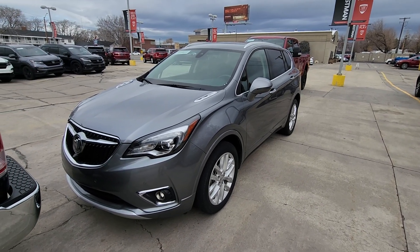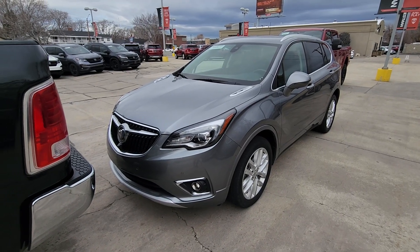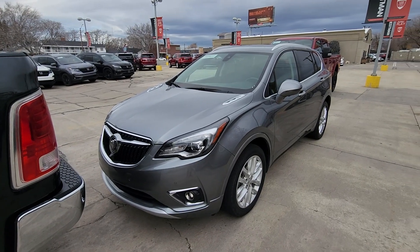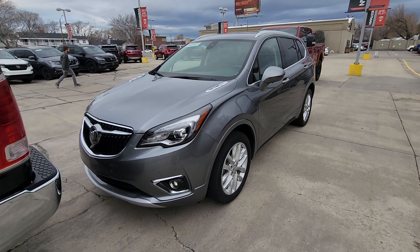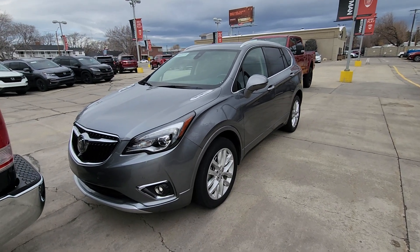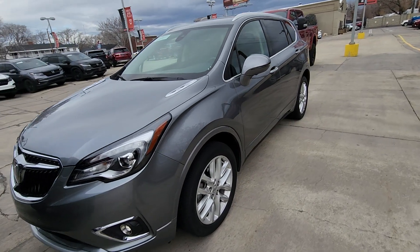Hey Jeff, Aaron here. Told you I was gonna do a quick video walk around of the 2020 Buick Envision. I'll point out any scratches or dents and give you a good idea of the inside and out. I'm also sending some pictures over of what happened to the vehicle so you can compare. Let's start with the outside and then we'll jump in and do the inside.